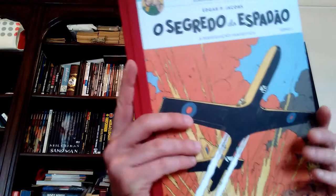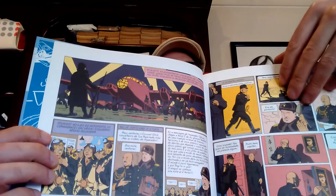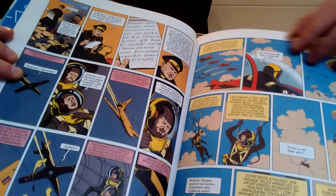Where I have some trouble with the categorization of the Ligne Claire style is with other examples often referred to as belonging to that style. One of them is Edgar P. Jacobs' Blake and Mortimer. This is the first adventure of Blake and Mortimer and I think this is much closer to a realistic style — a very early realistic style, sure — but you can see the strong use of shadows throughout the panels.